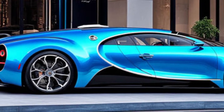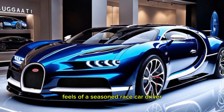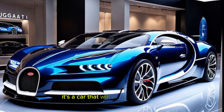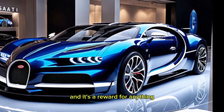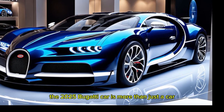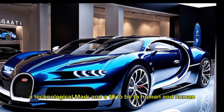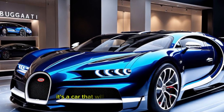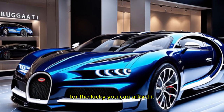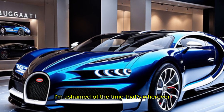We're talking about a car that will literally redefine the boundaries of speed. Of course, with great power comes great responsibility — handling a car this powerful requires nerves of steel and the skills of a seasoned race car driver. But for those who can handle it, the Chiron will offer an unparalleled driving experience. The 2025 Bugatti Chiron is more than just a car — it's a rolling work of art, a technological marvel, and a testament to human ingenuity. For those lucky few who can afford it, the Chiron will be the ultimate status symbol, a machine that will turn heads wherever it goes.